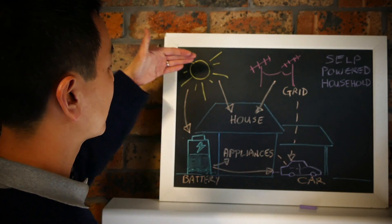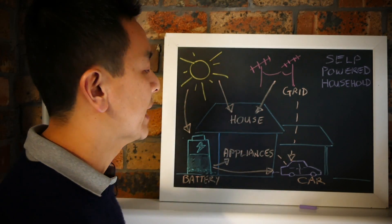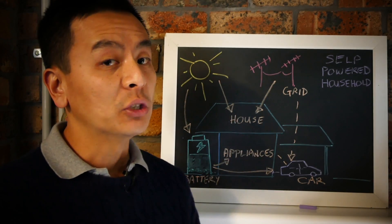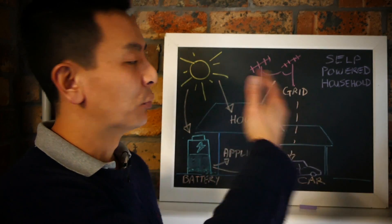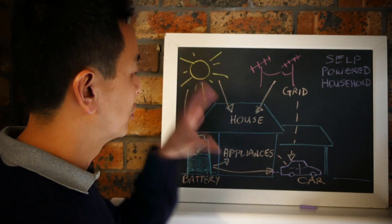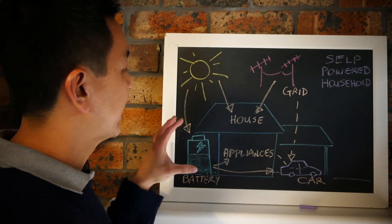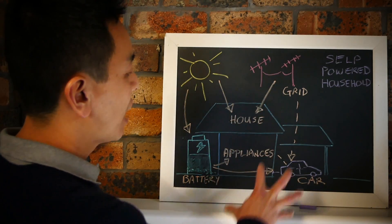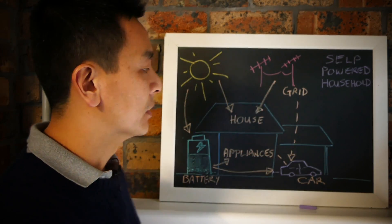Into the morning when the sun comes up again, it will once again power your house and any appliances currently running and also charge your battery. In an ideal world, that will happen day to day in a rinse-and-repeat fashion where the sun charges the battery during the day, and when the sun sets it'll power your house at nighttime.